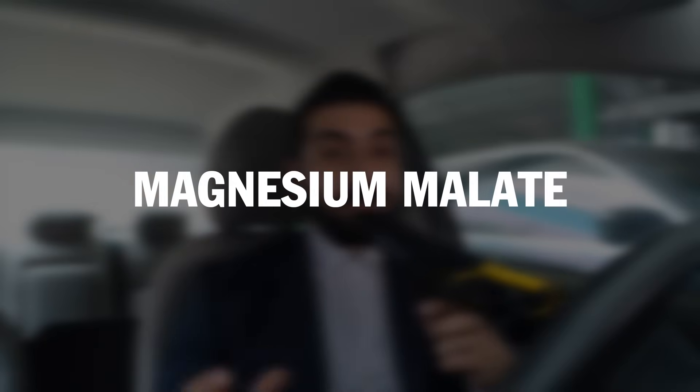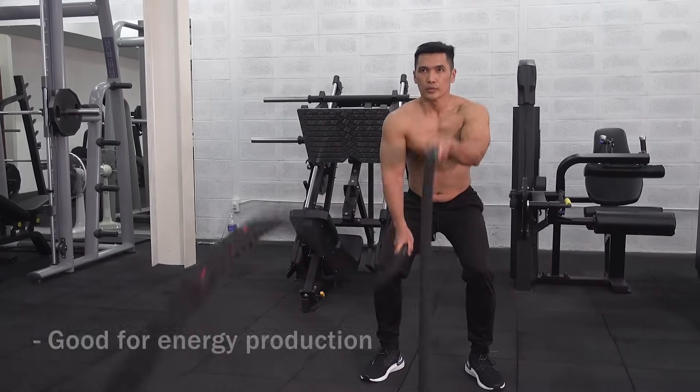The fourth one is magnesium malate — magnesium combined with malic acid. It's good for energy production and often used to support muscle function and reduce fatigue. It is recommended for fibromyalgia and chronic fatigue syndrome.